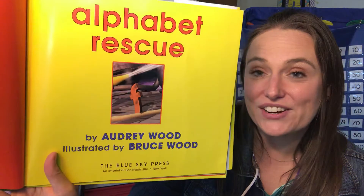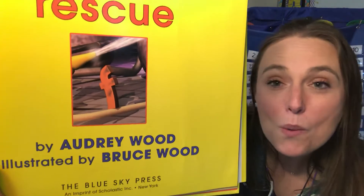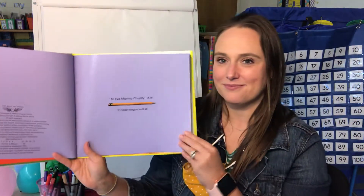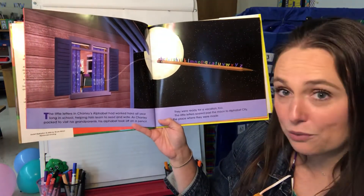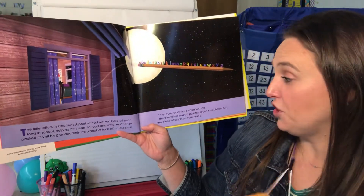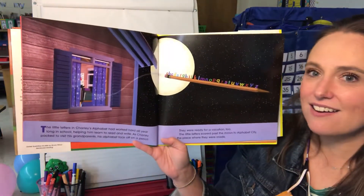Alphabet Rescue by Audrey Wood, illustrated by Bruce Wood. What little letter is shown? Do you know what letter that is? F. What sound does F make? Good job, Kindergarten friends. The little letters in Charlie's alphabet have worked hard all year long in school helping him learn to read and write. As Charlie packed to visit his grandparents, his alphabet took off on a pencil — they were ready for vacation too. The little letters soared past the moon to Alphabet City, the place where they were made. They're all on the pencil, A through Z. How many letters? 26. Very good.